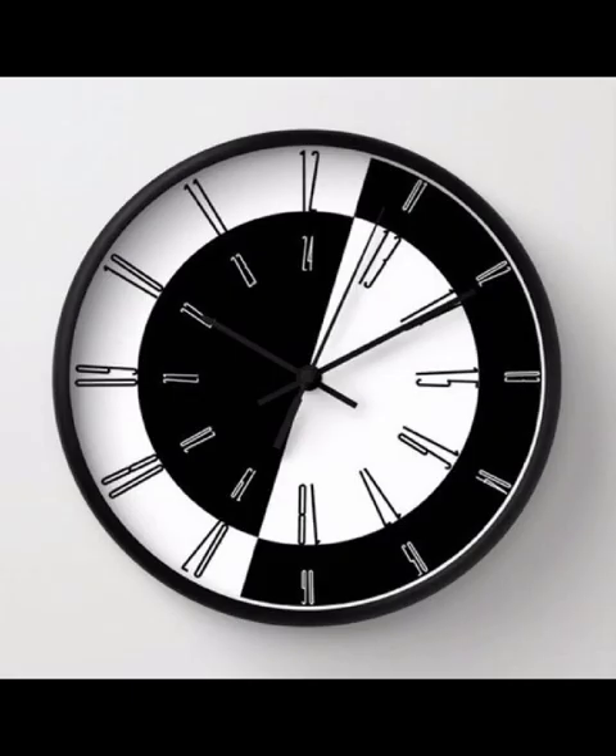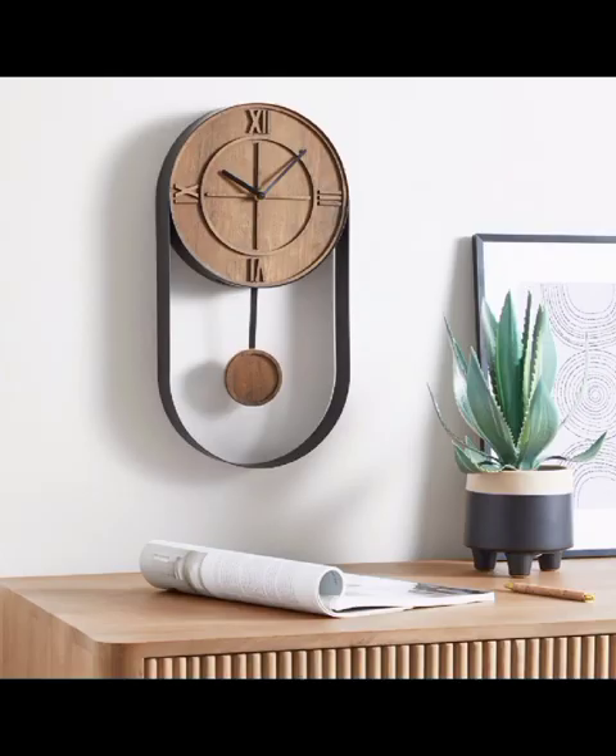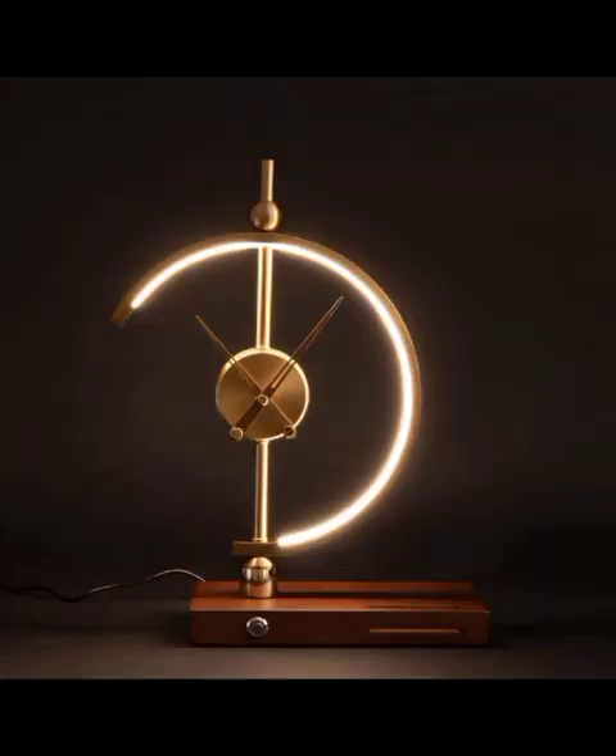As we continue our journey, we explore the fusion of technology and design in smart clocks. In an era where smartphones are becoming increasingly prevalent, these clocks seamlessly blend functionality with aesthetics. From clocks that sync with your smartphone to those equipped with voice-activated features, the possibilities are endless.